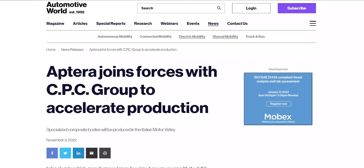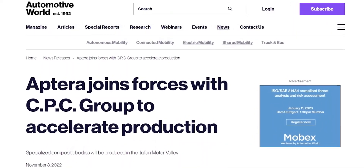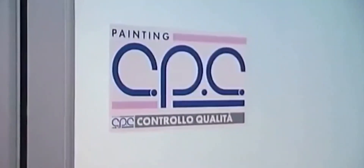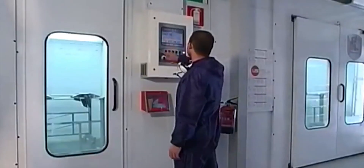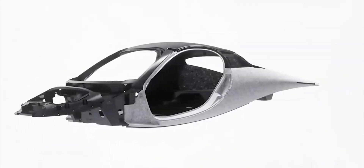Since Gamma's presentation at Fully Charged Live, there has been an accumulation of press releases and teasers from the automaker's side. Aptera's BINC, which stands for Body in Carbon, will be supplied by CPC. Following Aptera's principles of simplicity, security, and sustainability, BINC consists of just six main parts.